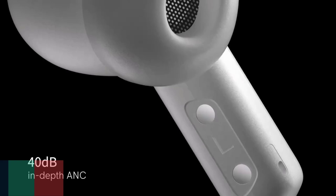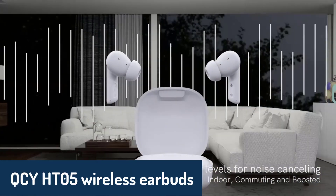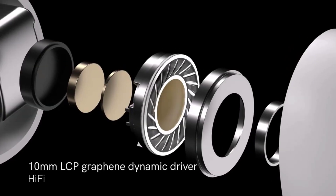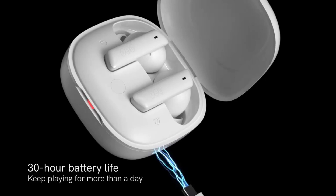Number three on the list is the QCY HT05 wireless earbuds, offering an impressive combination of features designed for audio lovers. With Bluetooth 5.2 technology, these earbuds support noise cancellation and high fidelity sound, providing a rich listening experience.